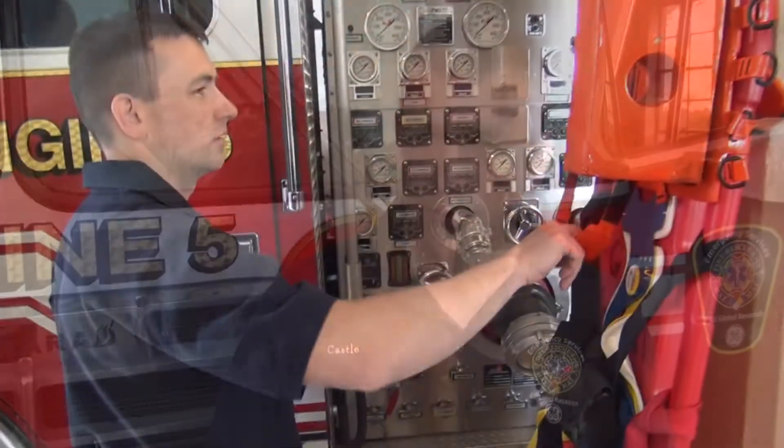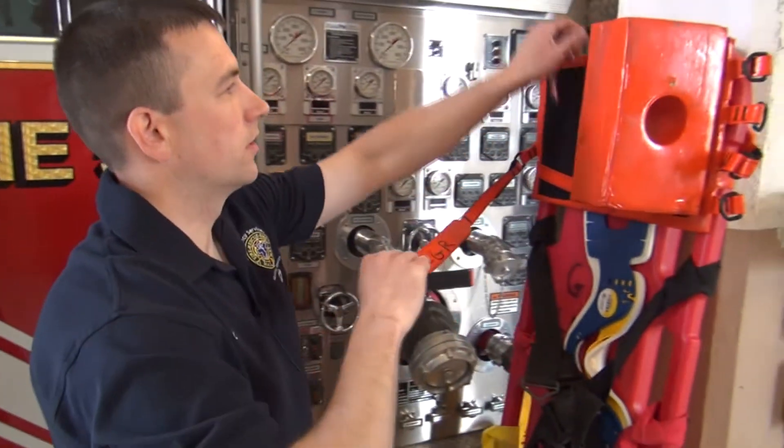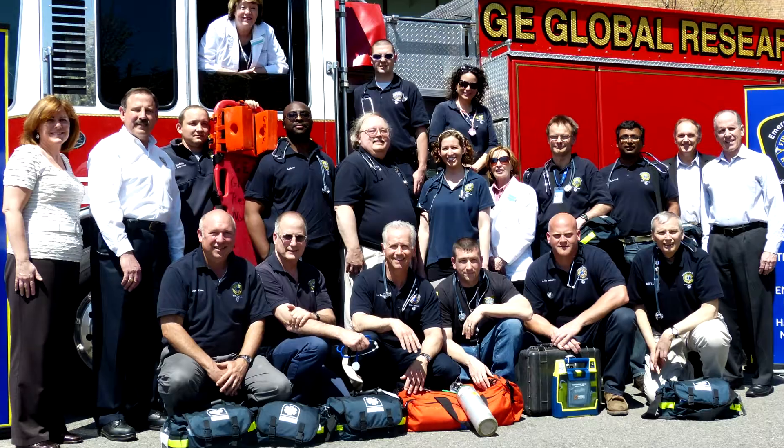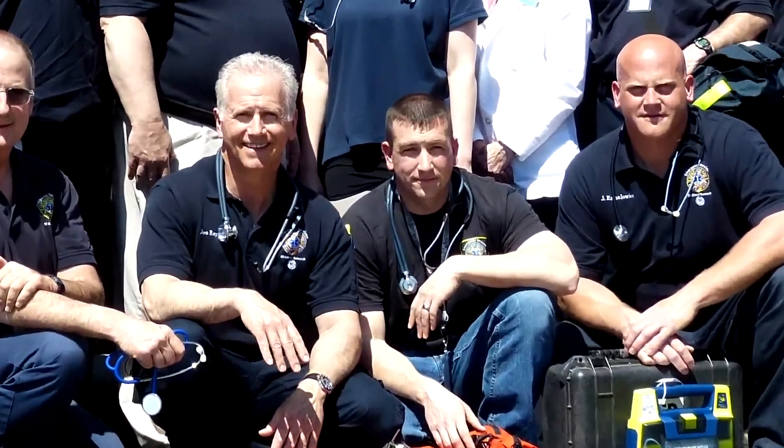My name is Jason Castle. I'm a biologist here at GE Global Research. Recently, our emergency response teams got the opportunity to go through New York State certification of EMT. A year and a half or so ago, we became EMTs, and a number of us serve on outside agencies.